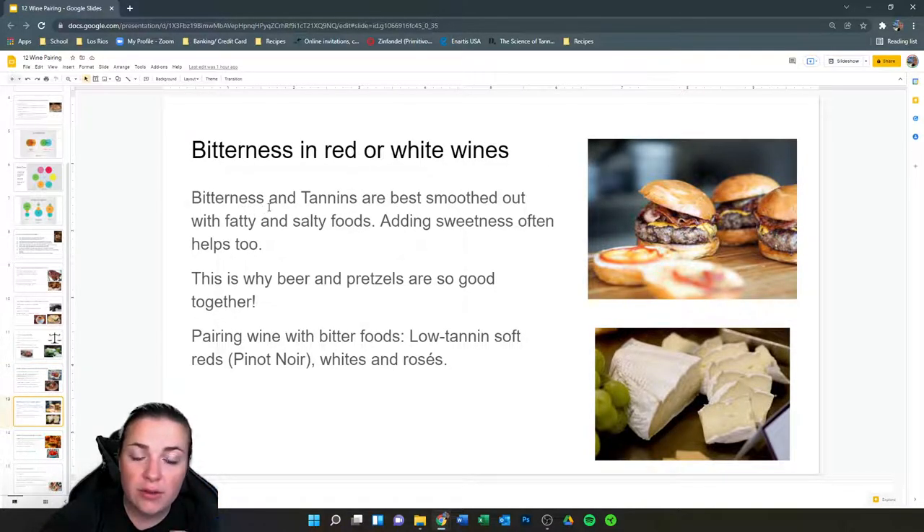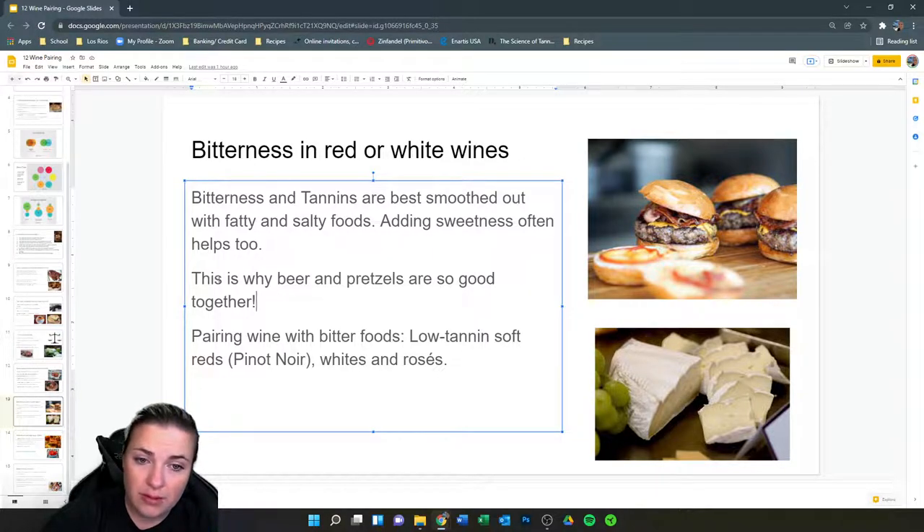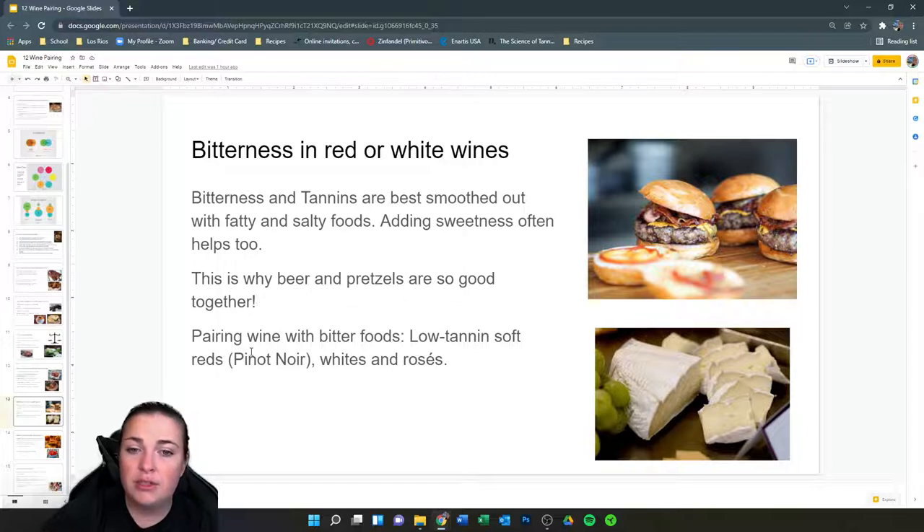Bitterness is something most people don't like — the best way to smooth it out is with fat, fatty and salty foods, and sweetness. Think back to the Brussels sprouts and honey explanation. This is also why beer and pretzels are so good together — bitterness and salt help cancel each other out. When pairing wine with bitter foods, you'd want a low-tannin wine, since tannins contribute to bitterness. A Pinot Noir would be very good for that; whites and rosés also help a lot.